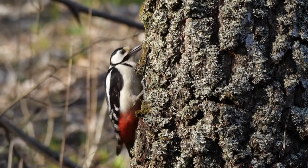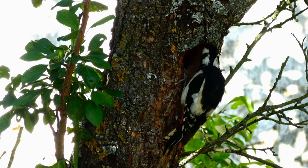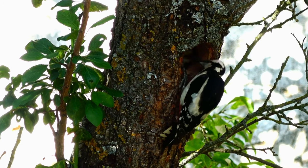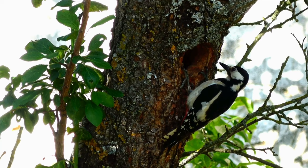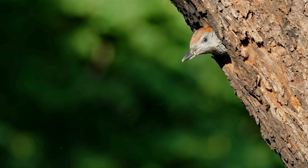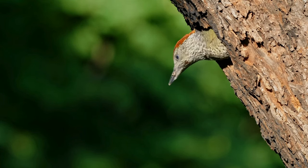How can you tell if woodpeckers are in your garden? Look for the loud, rapid drumming sound, which is a clear giveaway. Small rectangular holes drilled into tree trunks or branches also indicate woodpecker activity. Partially eaten fruits with distinctive peck marks are a sign of a woodpecker snack.